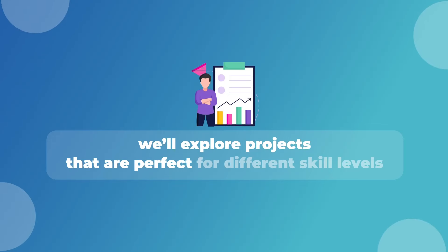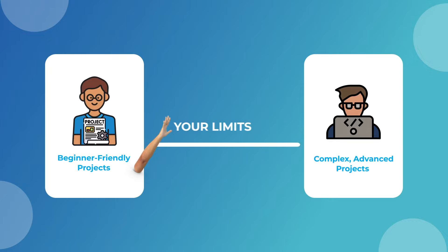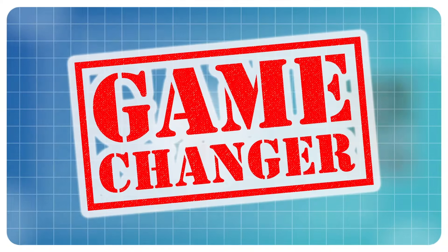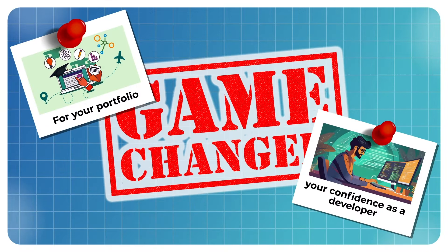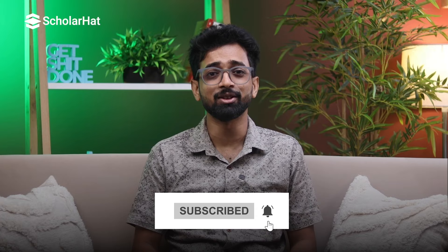Let's get started. In this video we'll explore projects that are perfect for different skill levels, from simple beginner-friendly projects to complex and advanced ones that will push your limits. These projects aren't just for practice — they are game changers for your portfolio and your confidence as a developer. Make sure to hit that subscribe button and click the bell icon so you never miss out on any of our coding tips and project ideas.